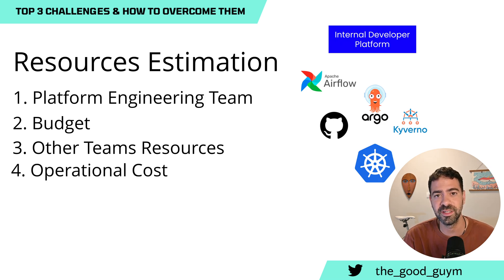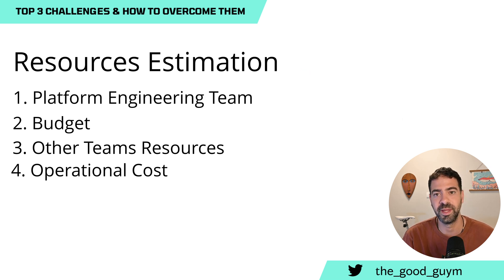You also need to take into consideration operational budget or operational costs — how much it costs to upgrade the platform, keep everything maintainable, and patch security into it. Those also require resources. So how do we estimate all of that? Let's talk about how to perfect the estimation to make sure you have enough resources to deliver the platform in a valuable way.